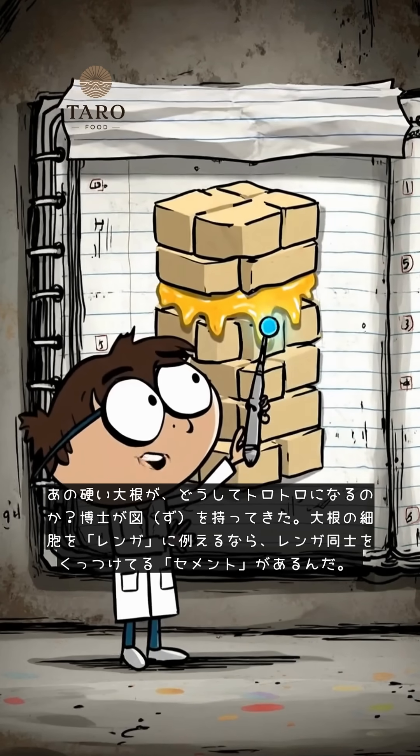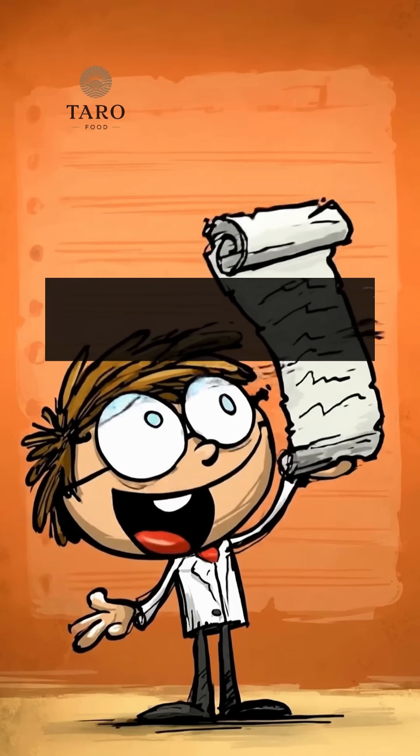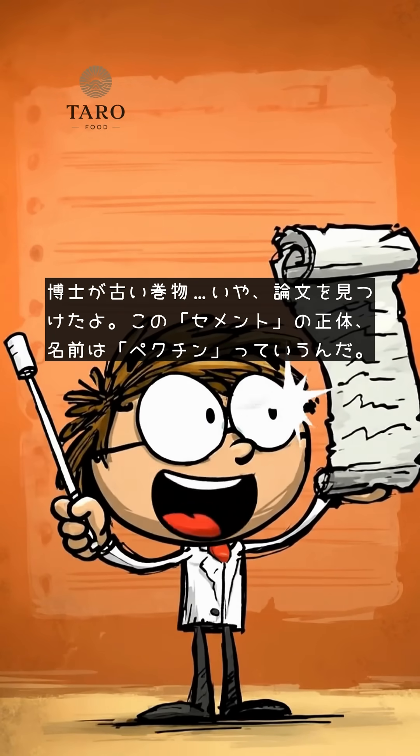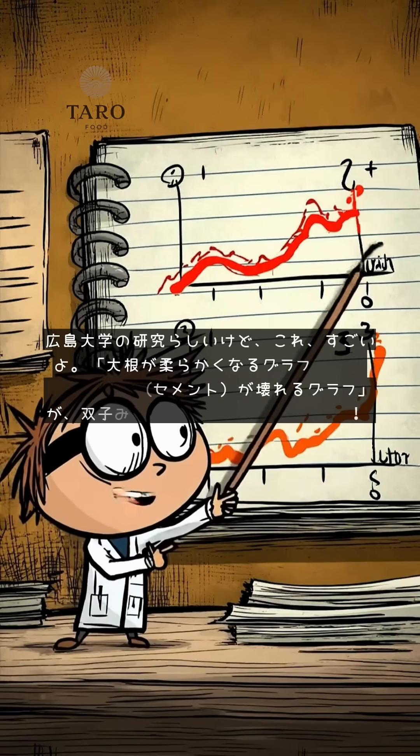Looks pretty hard right now. How does that hard radish become so tender? The professor brought a chart. If you picture the daikon cells as bricks, there's a cement holding those bricks together. He's found a research paper. The true name of this cement is pectin.